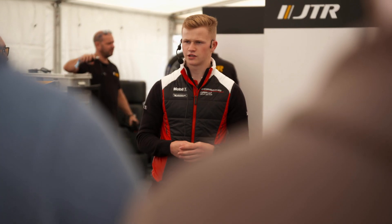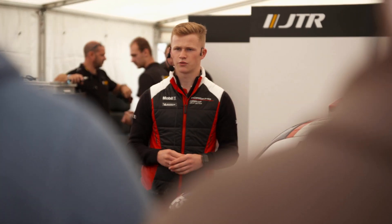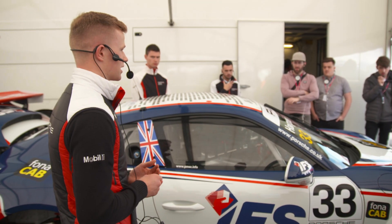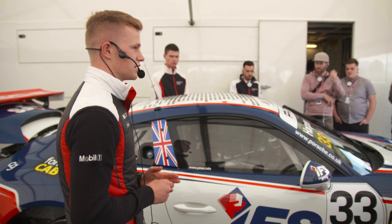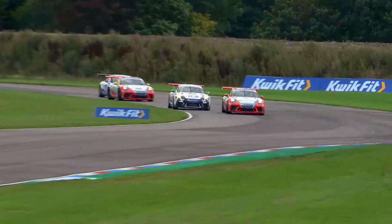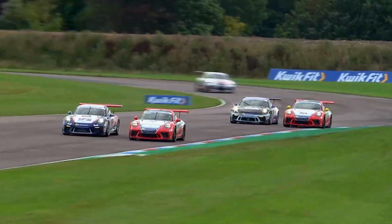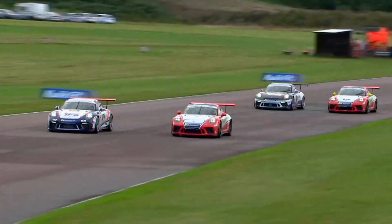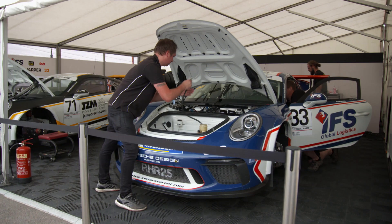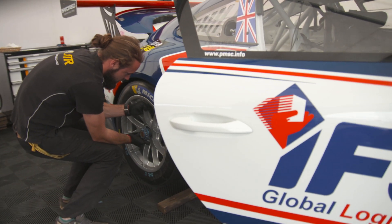Fresh from making his debut in the Porsche Mobile One Super Cup in support of the British Grand Prix, Porsche GB junior Dan Harper was hoping to extend his championship lead. What's great about Carrera Cup is that the racing is so tight, you can learn so much. Coming from Ginetta Juniors straight into a Porsche, the cars are completely different. I'm racing with Team JTR, which is owned by Nick Tandy, who's a factory Porsche driver — so there's no better man to coach me in a Porsche.